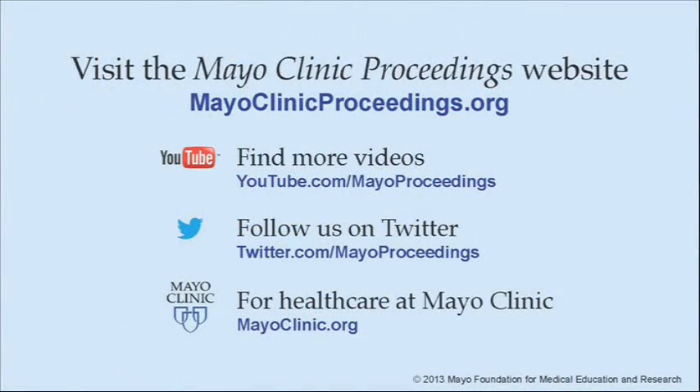We hope you've benefited from this presentation based on the content of Mayo Clinic Proceedings. Our journal's mission is to promote the best interests of patients by advancing the knowledge and professionalism of the physician community. For more information about Mayo Clinic Proceedings, visit www.mayoclinicproceedings.org, where you'll find additional videos on our YouTube channel and can follow us on Twitter. For more information on healthcare at Mayo Clinic, visit www.mayoclinic.org.